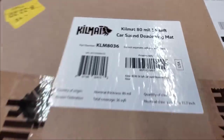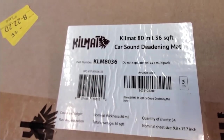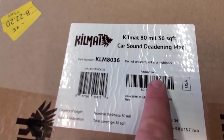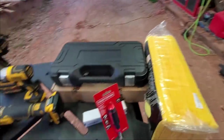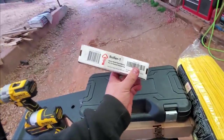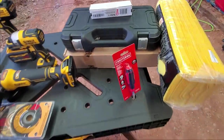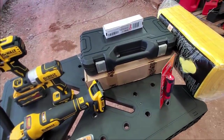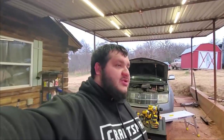Also for the Ram Charger - this KilMat sound deadening stuff, really awesome. It's 80 mil, 36 square feet. Got it from Amazon. I'll definitely need a couple more of these - someone on the Ram Charger Facebook pages said it needed about three and a half boxes. This is the roller tool for it. Just wanted to share this stuff and show you guys what I got for Christmas.